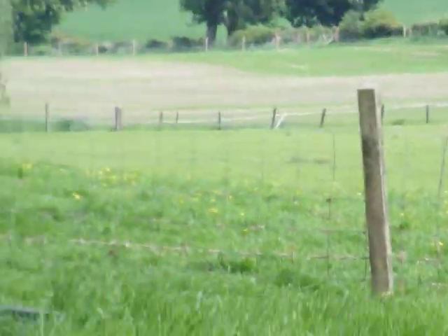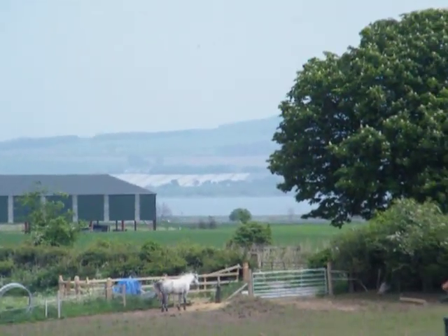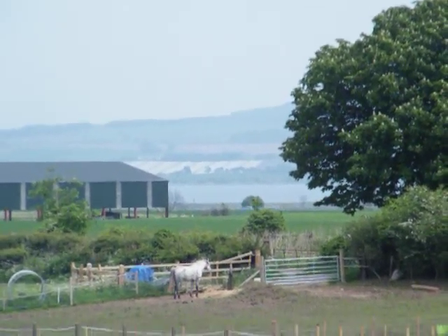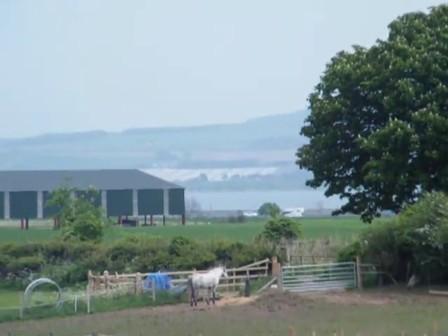So, there are a few words in French for you. One last bonus one — way in the distance you can see Loch Leven. And the French word for loch is le lac. Have a good day.